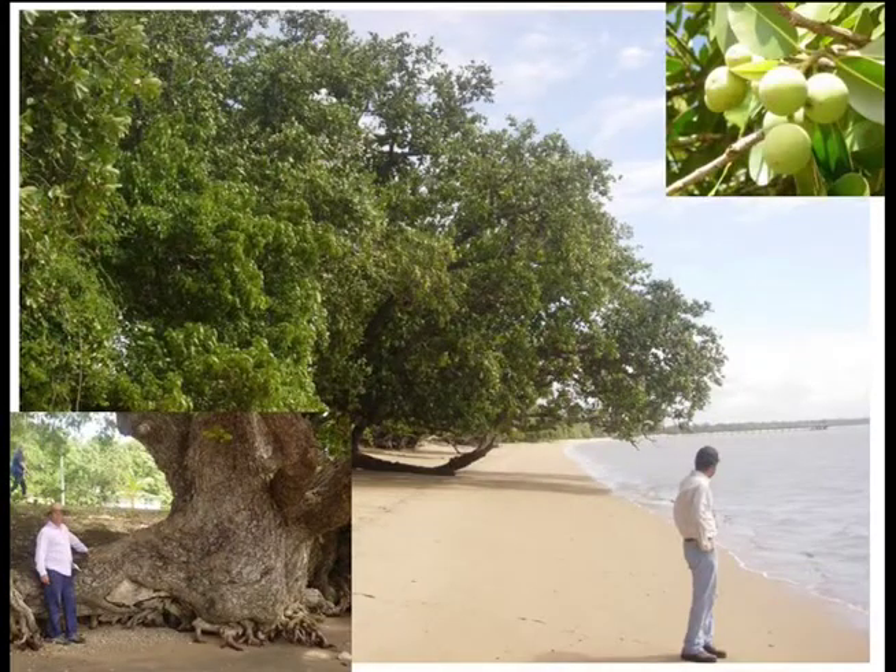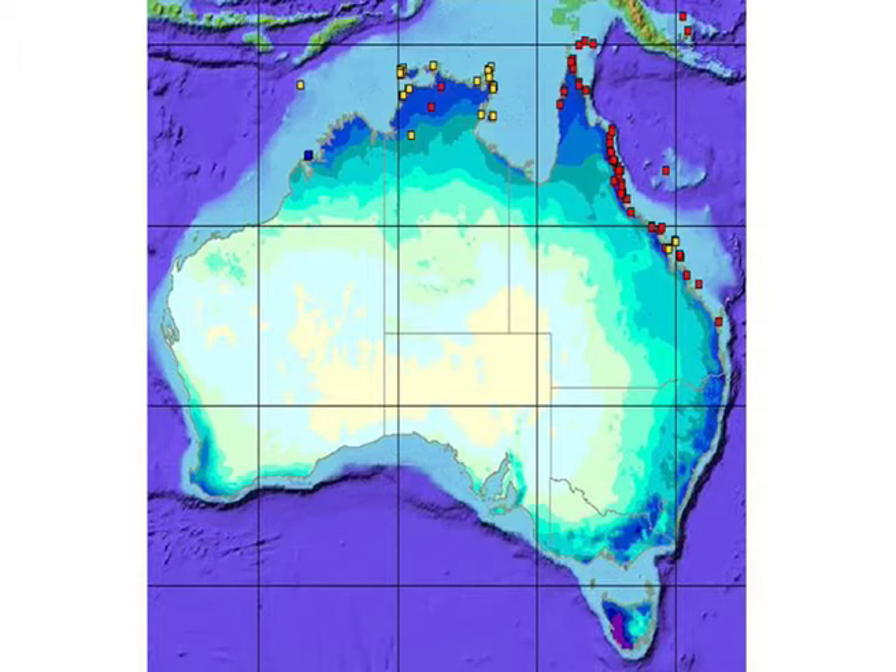Associate Professor Ashwar says the beauty of the beauty leaf is that it grows well throughout coastal areas of tropical Australia and can thrive on salty, drought-affected, acidic or waterlogged lands which would otherwise remain unused.